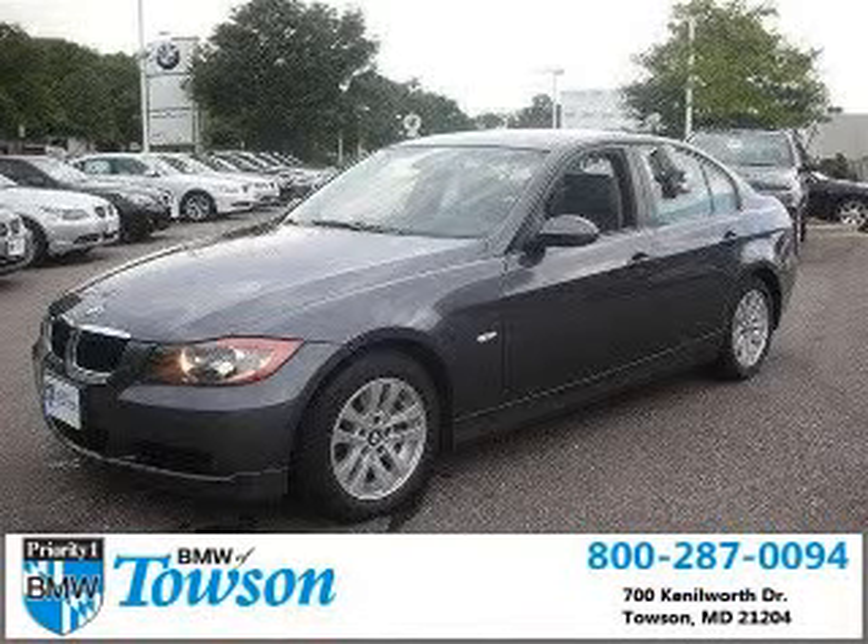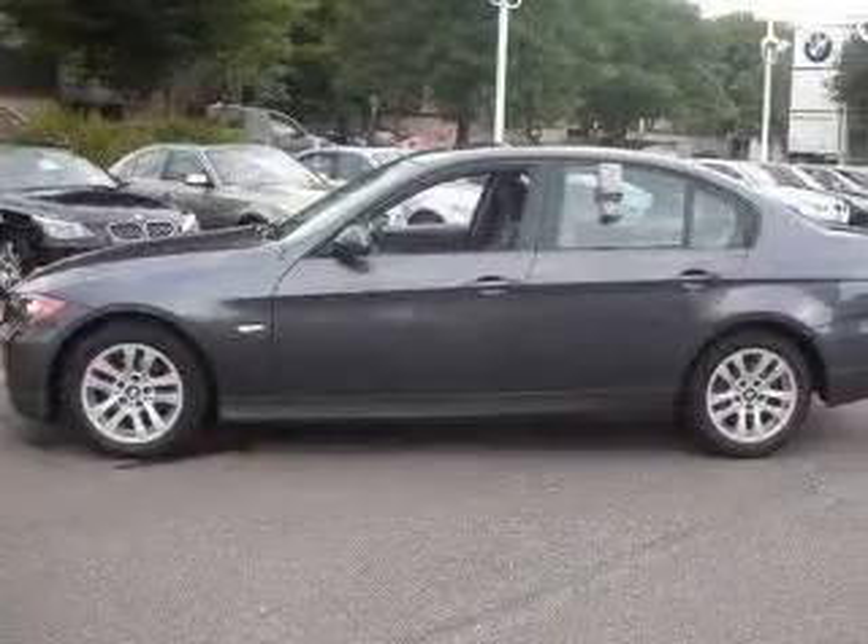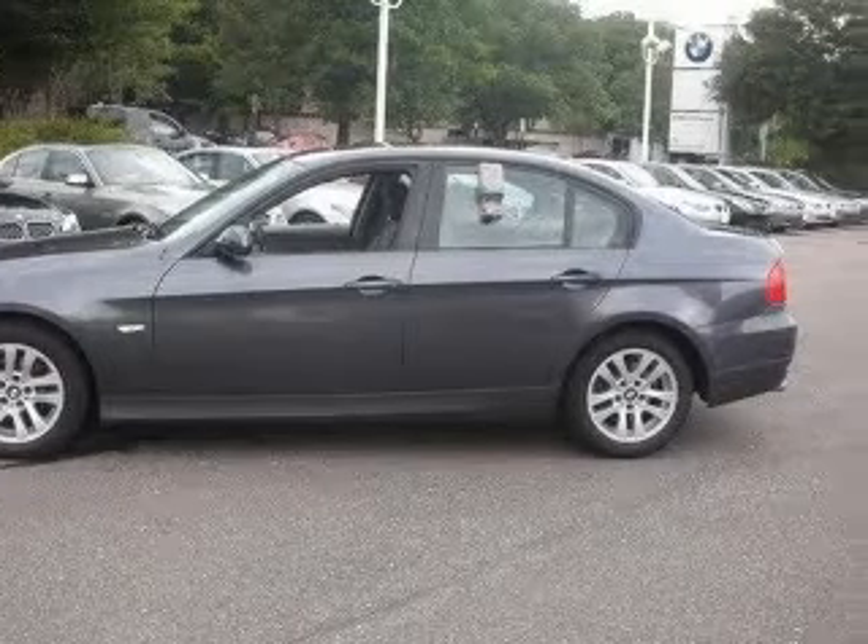We are proud to present this excellent 2007 BMW 328. This 328 has a six-cylinder engine and an automatic transmission.